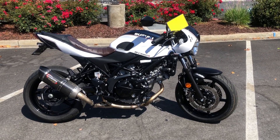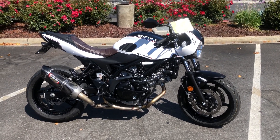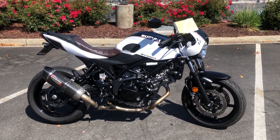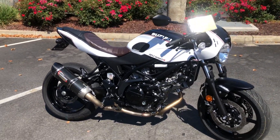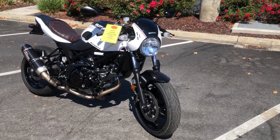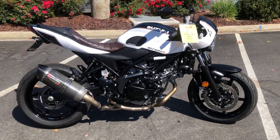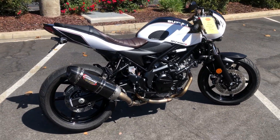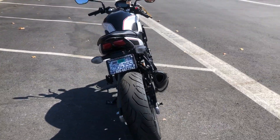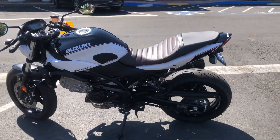Here we are at Contra Costa Power Sports and today we have our 2019 Suzuki SV650X — the V-twin 650 fuel-injected X model with the little mini fairing, ABS brakes, clip-on handlebars. It's got an awesome-sounding Yoshimura Alpha exhaust, fender eliminator, only 761 miles, and just got tank pads on it.